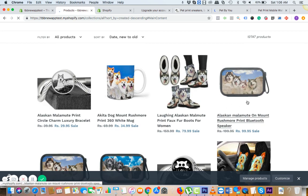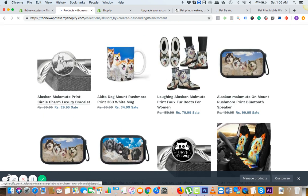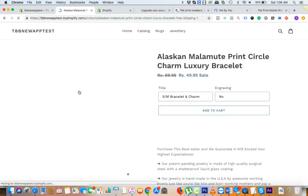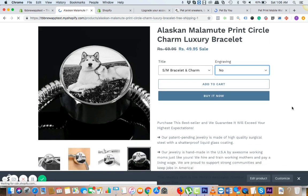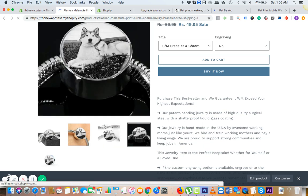We can see all the Alaskan Malamute products here — so easy to add everything. The listing is already optimized; we have tested the description, the style, and everything. Your customer can choose engraving also, and there are a lot of images. Everything is pretty easy to add and test.